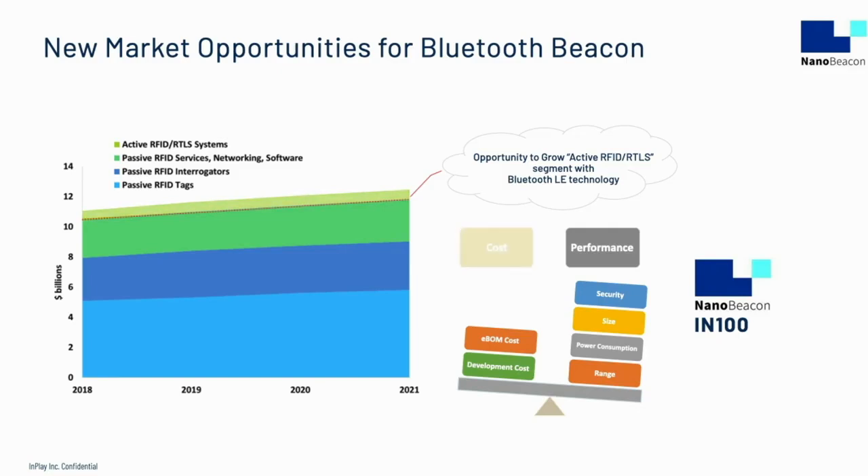Why is the active RFID portion of the market small and growing so slowly? The answer is cost. Cost to manufacture devices, including components like chips and passives, batteries and packaging, are orders of magnitude higher than their passive device counterpart. Development cost is also high because of the complexity of microcontroller applications, especially with regard to standards like Bluetooth.